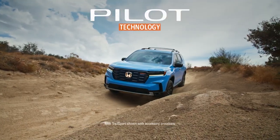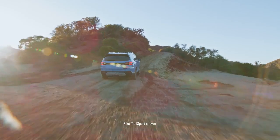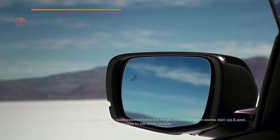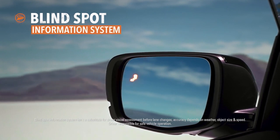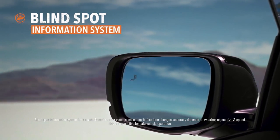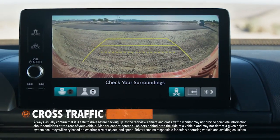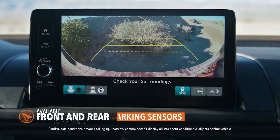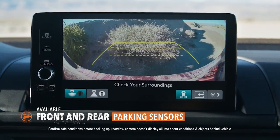During your travels, the all-new Honda Pilot helps keep you aware and informed of events both near and far. The Blindspot Information System can let you know when other vehicles are detected in your space. The Pilot can also help you keep track of what's coming when you're backing up. And a set of available parking sensors can help keep your bumpers in good shape.